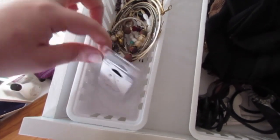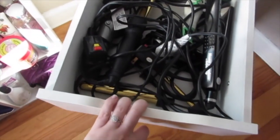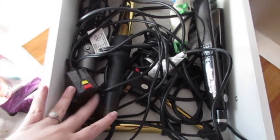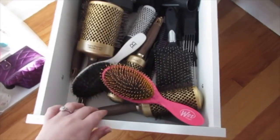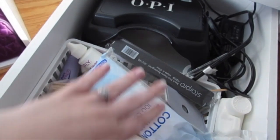Next is all of my hot tools. Once again I know this is not how they are supposed to be stored, but I really could care less — I've had them this way for years and they're all fine. And then going off of that, these are all my brushes: round brushes, paddle brushes, all that good stuff.